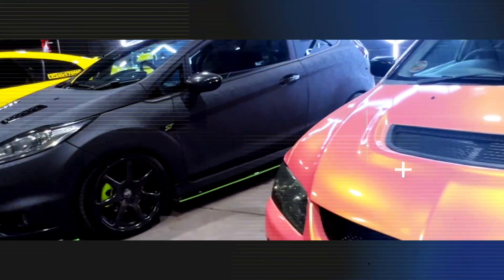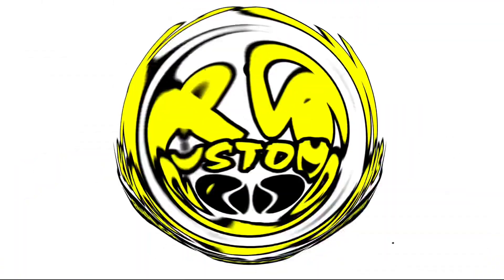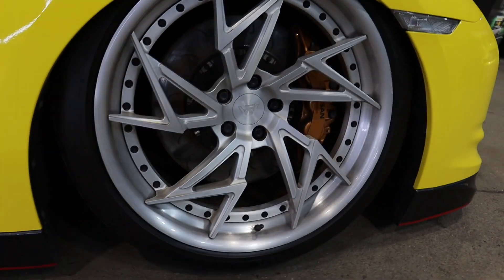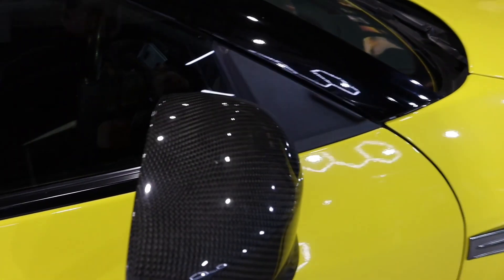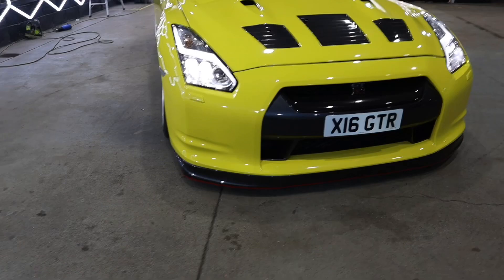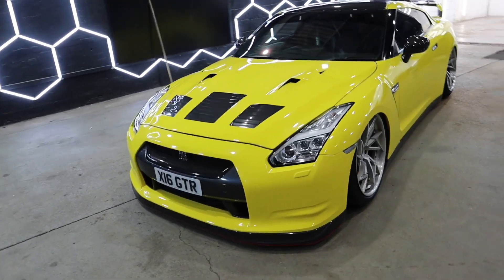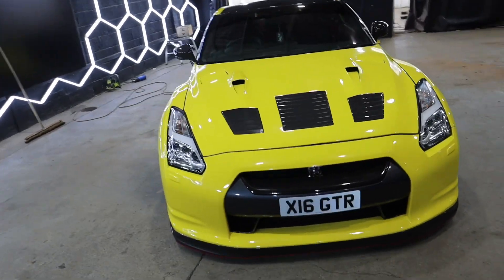What's up guys and welcome to KW Customs. This week let's talk about that. Here we have it — my Nissan GTR. Let's have a wee look at it and then we'll tell you what's happening with it. I've had this for a couple of years now, some awesome fun with it.